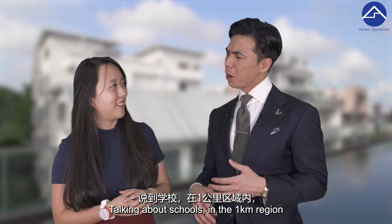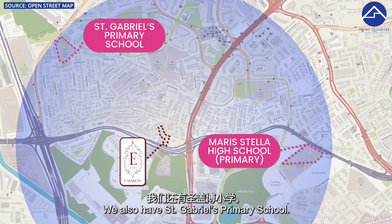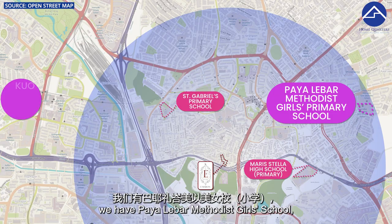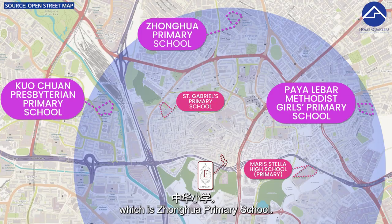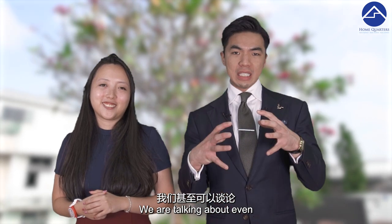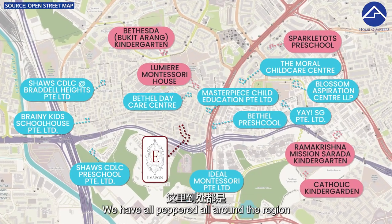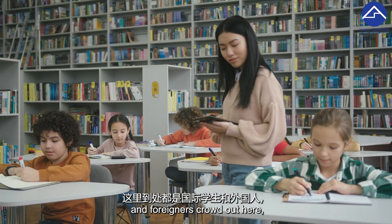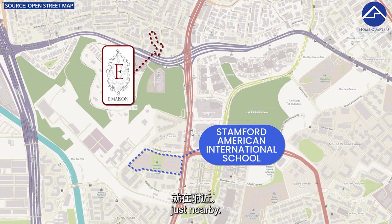Talking about schools — within the 1KM region we have Maris Stella Primary School and St. Gabriel's Primary School. Within the 2KM region we have Paya Lebar Methodist Girls' School, Hougang Primary School, and Zhonghua Primary School. For younger children, there are childcare centres and kindergartens peppered around the region. For the international and expat crowd, Stanford American International School is just nearby.